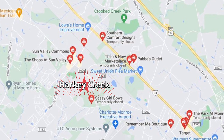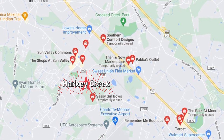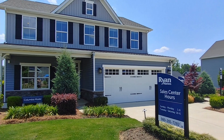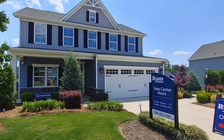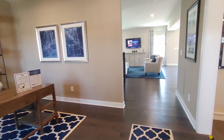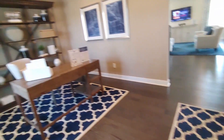The Harkey Creek community is close to all kinds of restaurants, and there's also a Publix, a Target, and a Walmart all within minutes. It's a great location, just minutes from 485 and the Monroe Expressway. Today we are going to be touring the Columbia model by Ryan Homes — let's go inside!